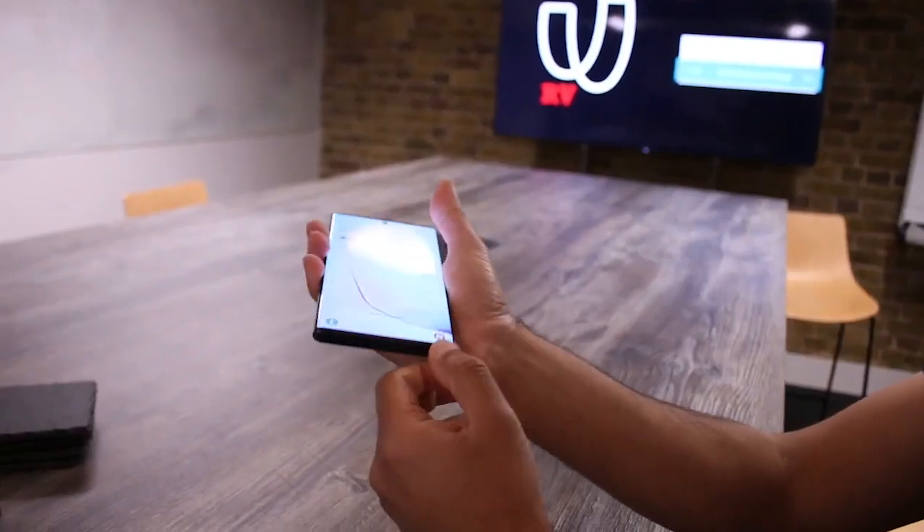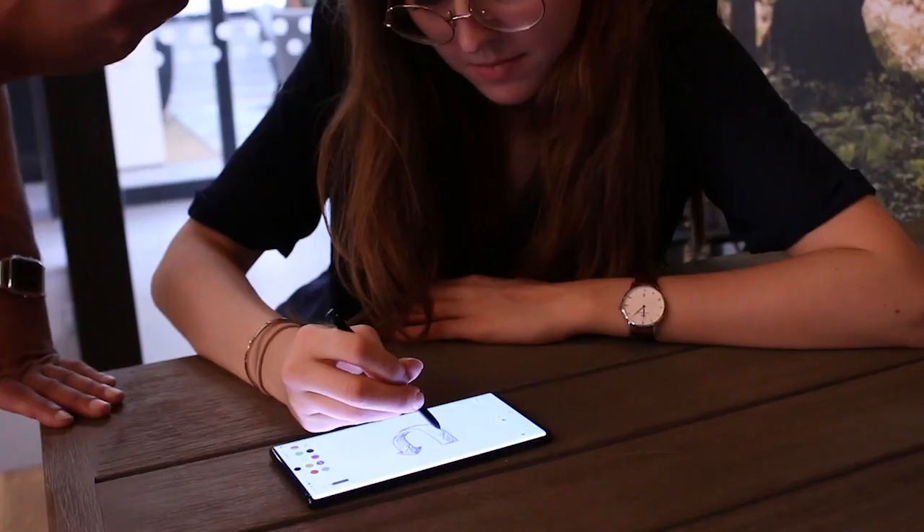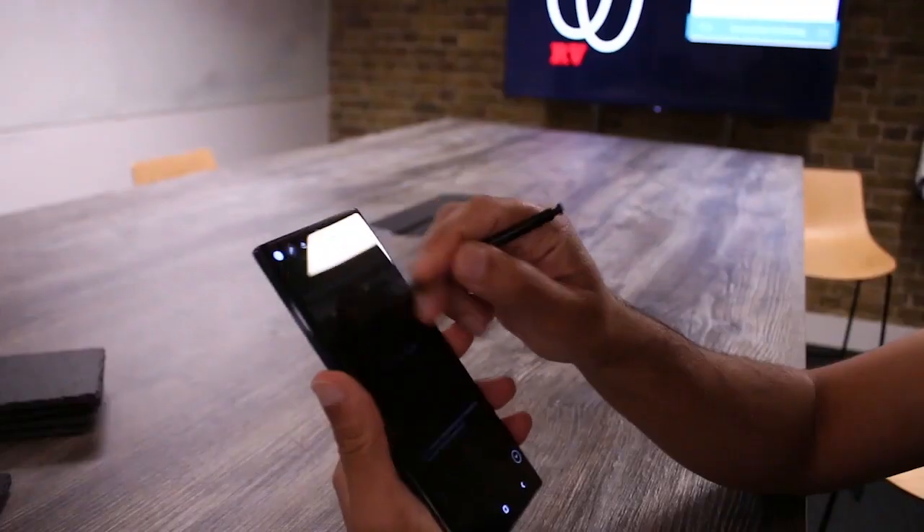The S Pen is one of my favourite features of the Galaxy Note 10 Plus. Jot down notes in meetings and lectures, sketch out ideas, and you can even use your S Pen to make commands that control your Galaxy Note without touching the screen.